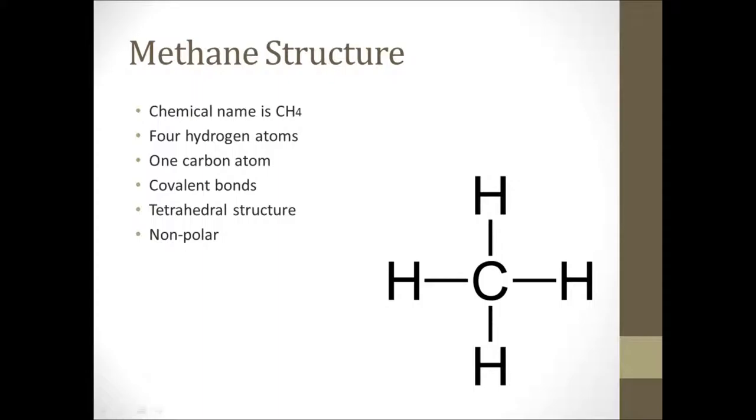The structure of methane is four hydrogen atoms arranged around a central carbon atom, making this a hydrocarbon and giving it a tetrahedral shape. It contains four single, non-polar covalent CH bonds, meaning an electron is being shared between each hydrogen atom and the central carbon atom.